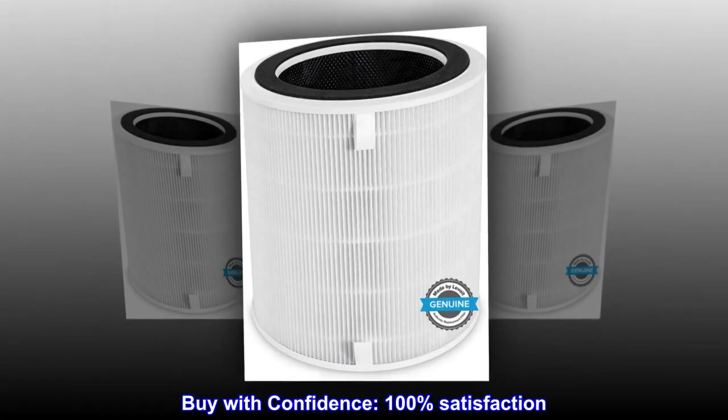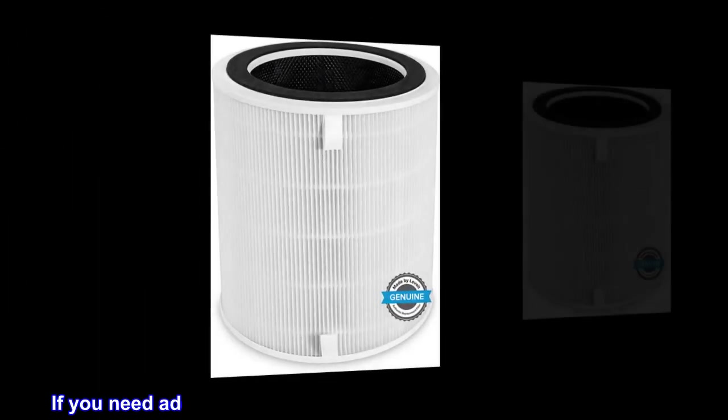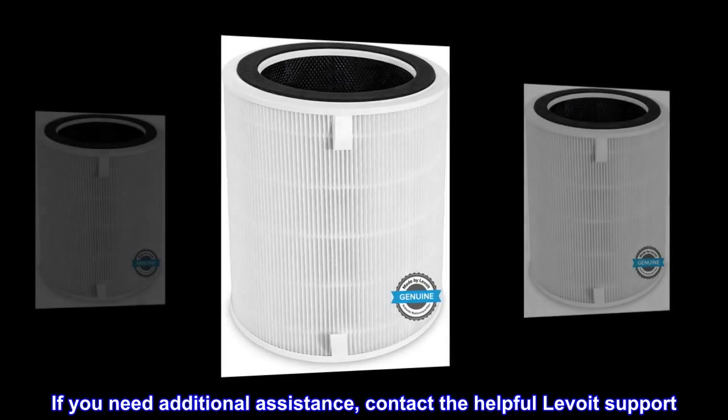Buy with confidence. 100% satisfaction. If you need additional assistance, contact the helpful Levoit support.